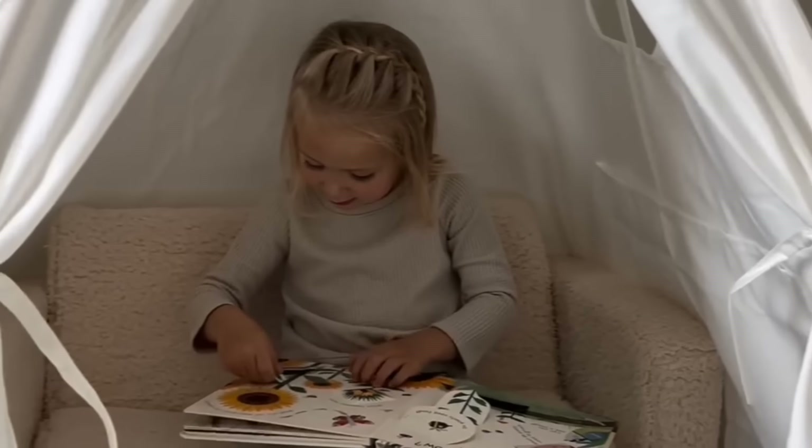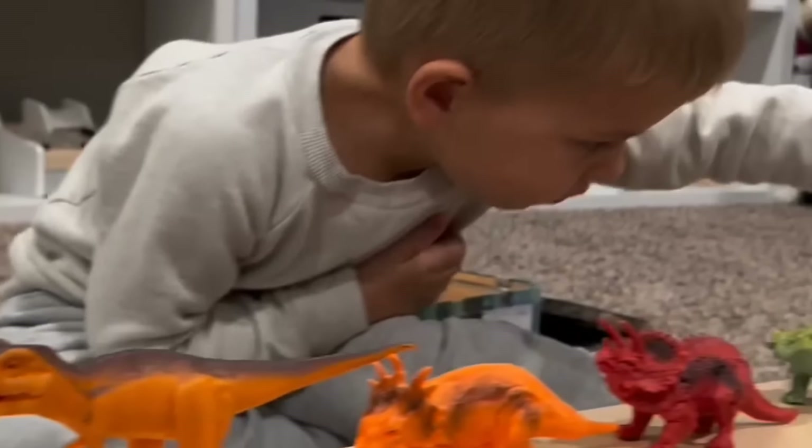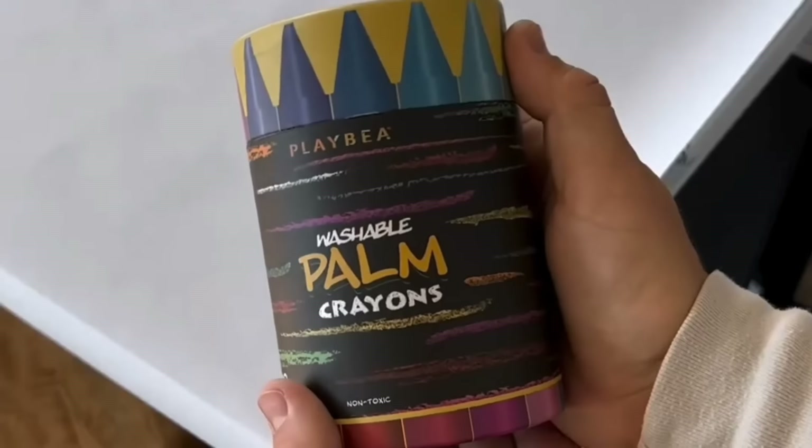First up is this teepee tent. My daughter loves having this in her bedroom. Next up are these dinosaurs and carrying case. This is probably my son's favorite toy right now.